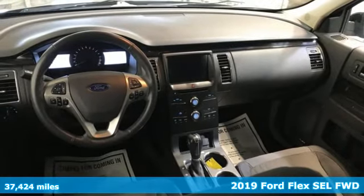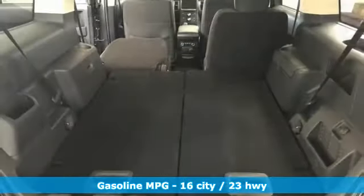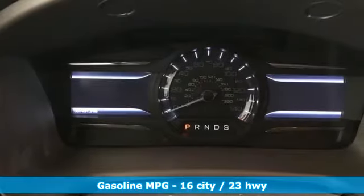It comes with all the amenities you need: V6 engine, dual-zone climate control, streaming audio, rear parking sensors, front heated bucket seats, and remote engine start.